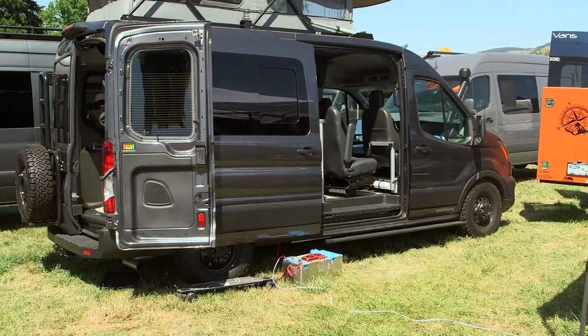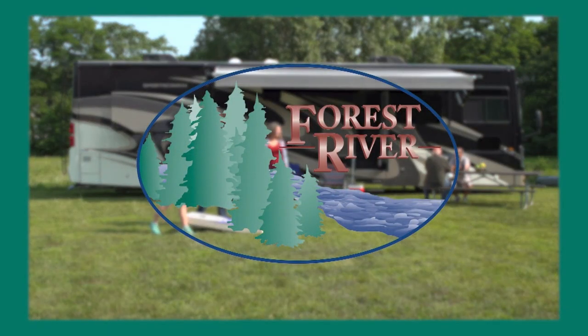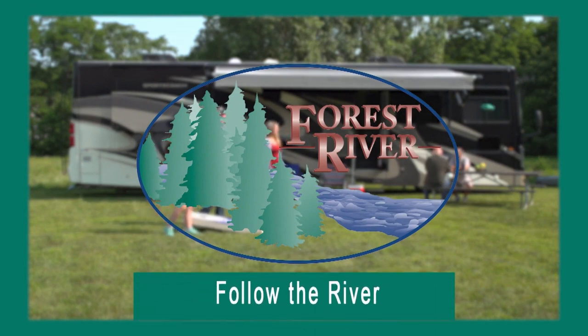These stories and more are on this week's RVing Today TV. Closed and Spanish captioning where available is sponsored by Forest River. Follow the river.